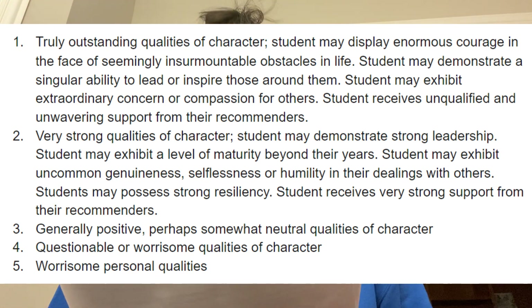A three is generally positive or somewhat neutral qualities of character. A four is questionable or worrisome qualities of character, and a five is worrisome personal qualities. Basically, in your essays — which are the main component of the personal rating — they're looking to see how good of a roommate you'd be: would people enjoy spending time with you? They don't want people who ruin the experience for others. Just try your hardest in your essays, do some writing practice throughout high school, and let your voice shine through.